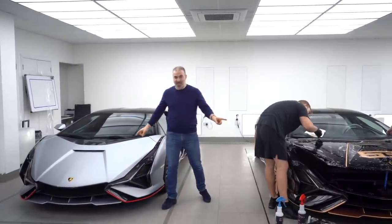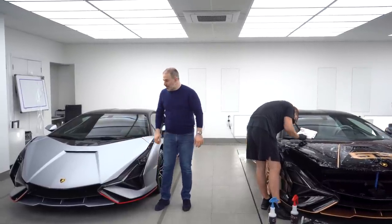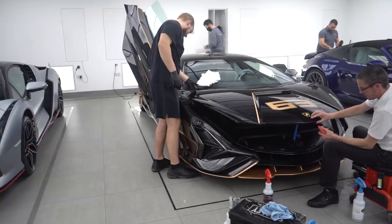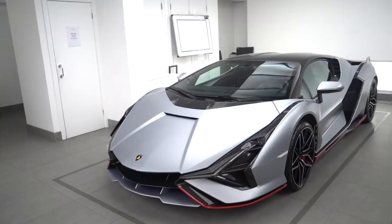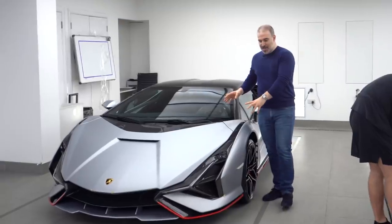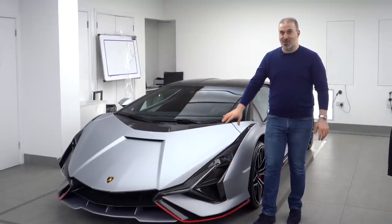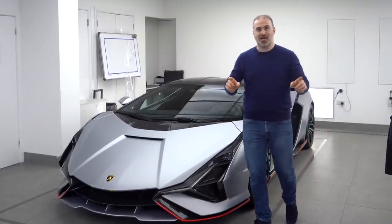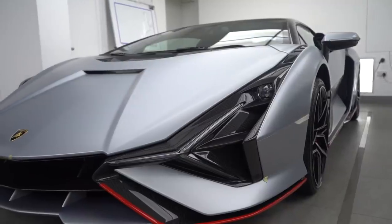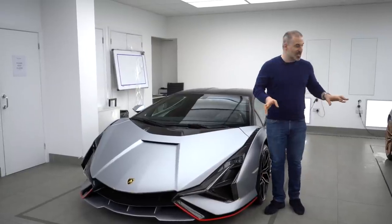There's only going to be two of these in the UK. They're supplied by Lamborghini London and they sent them to us. We can obviously see the guys are working on them already. This car has already been started and nearly completed — we actually did a satin protection on this. It's going to be an awesome video. They're three and a half million dollars each.